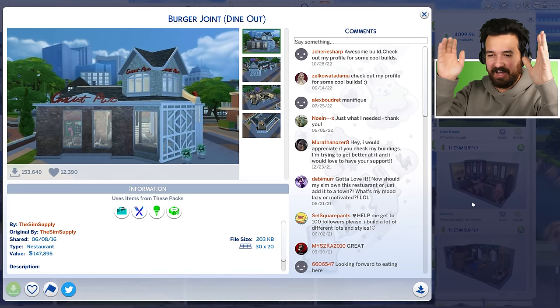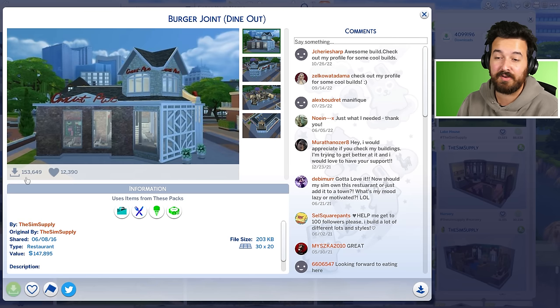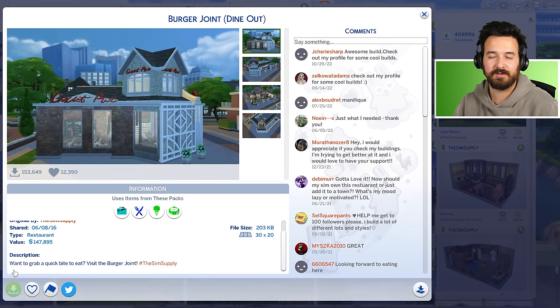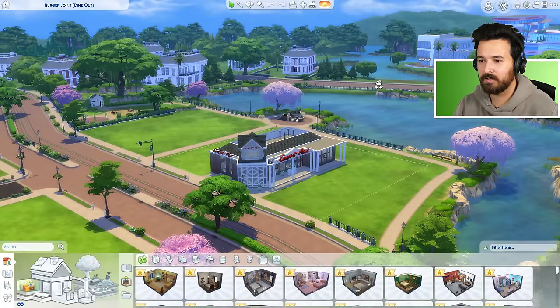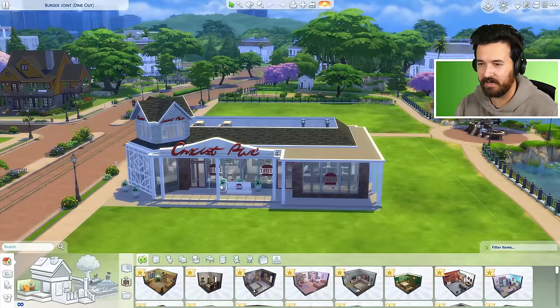First up we've got the Burger Joint, which says Dine Out — I think I originally built this before Dine Out came out. This version is from August 2016 and it's got a whopping 153,000 downloads, which is my most downloaded thing across both accounts. Pretty happy with that. We have to read the descriptions because some of these could be cringe. 'Want to grab a quick bite to eat? Visit the Burger Joint.' Okay, that's not cringe, that's fine. I literally built this six years ago — it's bizarre.